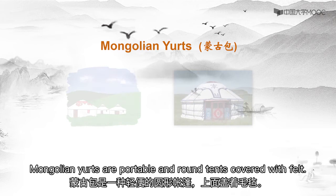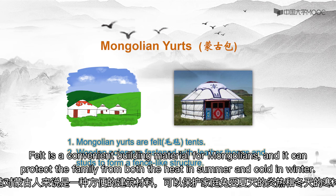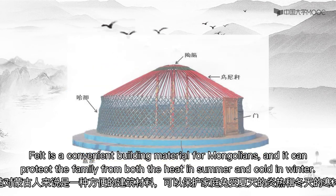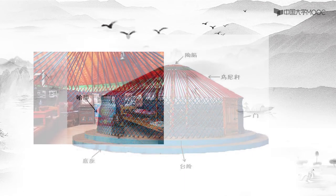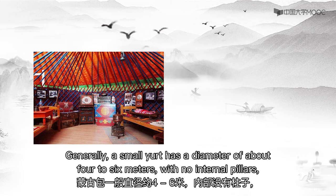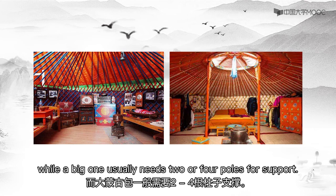Mongolian yurts are portable and round tents covered with felt. Felt is a convenient building material for Mongolians, as it can protect the family from both the heat in summer and the cold in winter. Each part of a yurt is convenient to assemble and carry, which meets the requirement of the Mongolian nomadic lifestyle. Generally, a small yurt has a diameter of about 4 to 6 meters with no internal pillars, while a big one usually needs 2 or 4 poles for support.